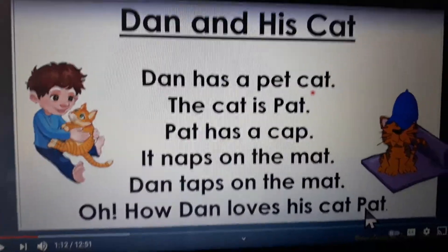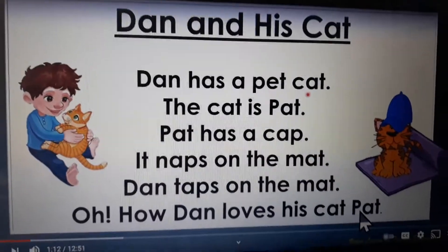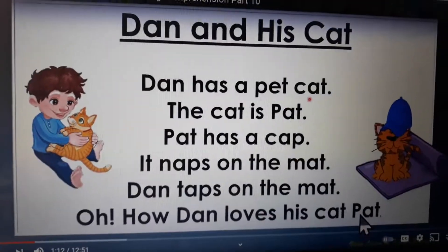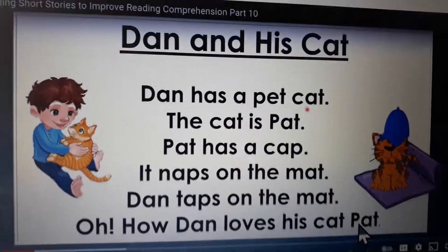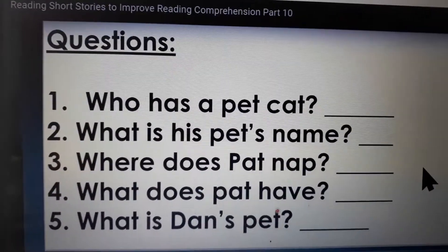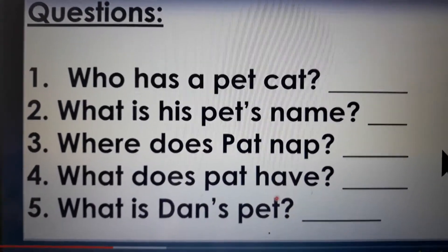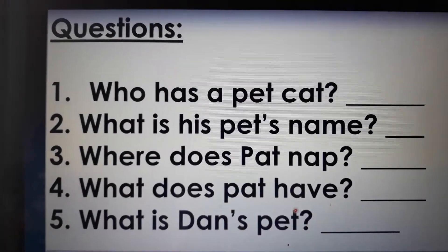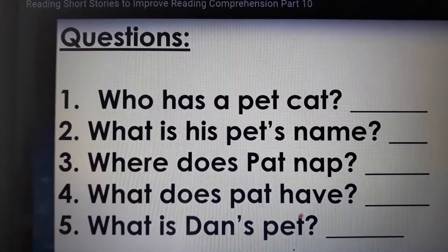Dan has a pet cat. The cat is Pat. Pat has a cap. It naps on the mat. Dan taps on the mat. Oh how Dan loves his cat. Okay, now it's time for the questions. Question 1: Who has a pet cat? Dan. What is the person's name? Dan.